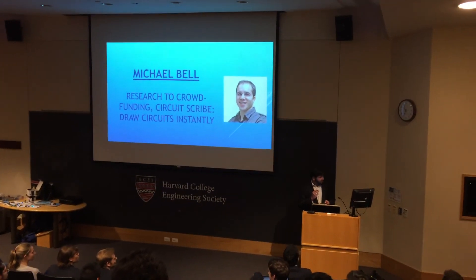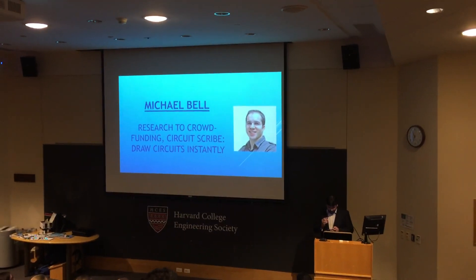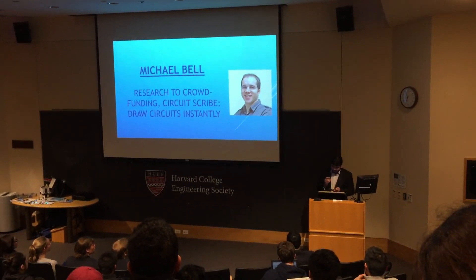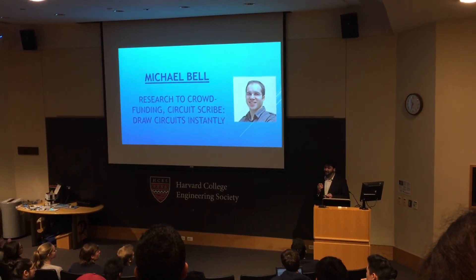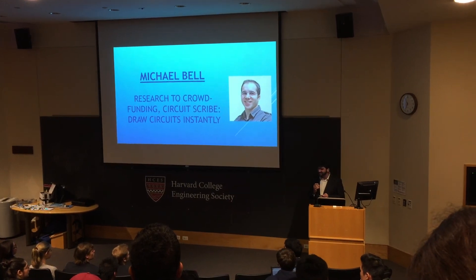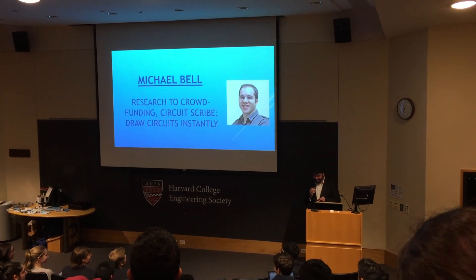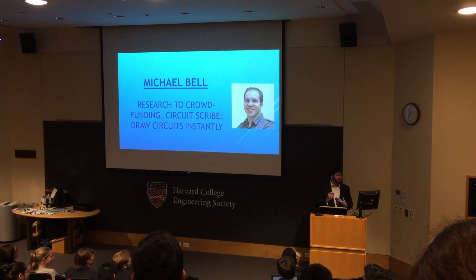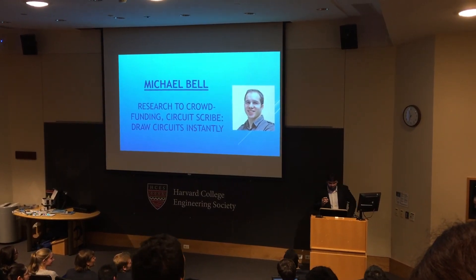Being Voxel8, both have been commercialized out of Jennifer Lewis's group. Electronics raised $674,000 on Kickstarter, and Voxel8 recently was a gold winner at the Mass Challenge 2014. So with that, I'll leave it up to Michael Bell.